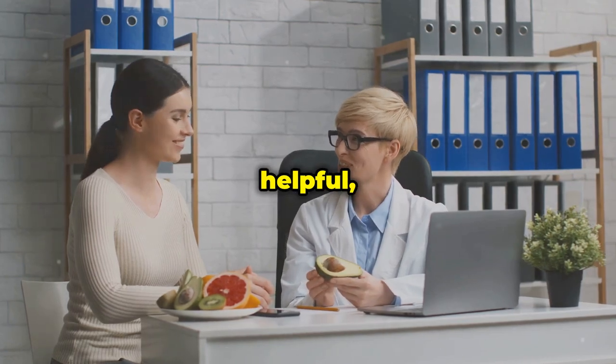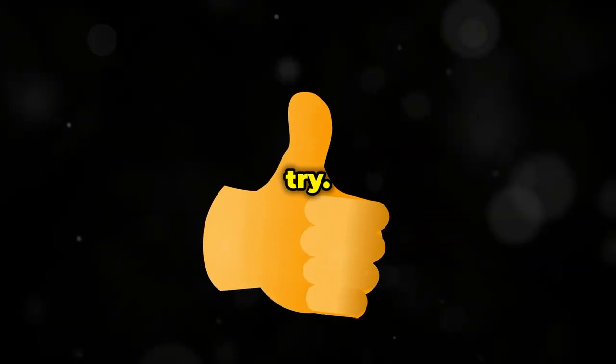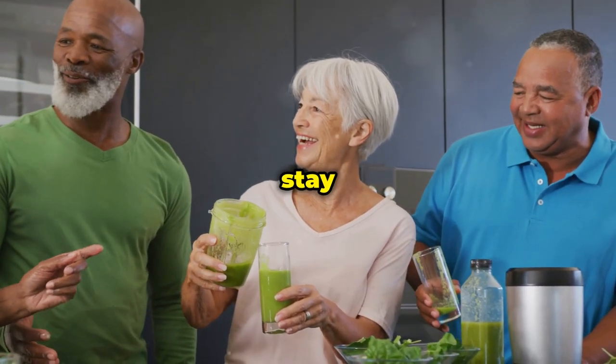If you found this video helpful, give it a thumbs up and leave a comment below letting me know which of these foods you're excited to try. Don't forget to subscribe to my channel for more health and wellness tips. Until next time, stay healthy!